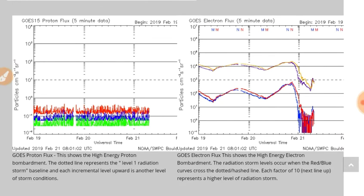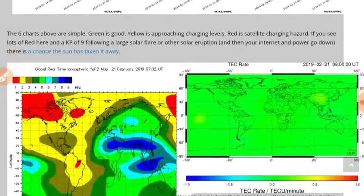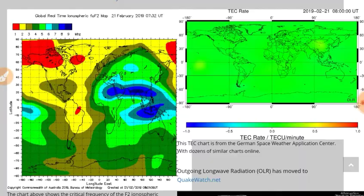There's your electron flux — we see the electron drought, and it looks like it may have ended. However, as long as the coronal hole wind stream continues, it'll probably stay down before it's able to rise back up again. We don't see any charging hazards.